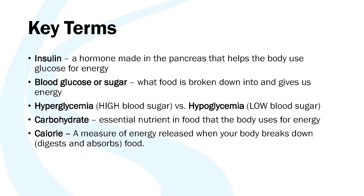Hyperglycemia is a fancy word for high blood sugar. Hypoglycemia is another fancy word for low blood sugar. A carbohydrate is an essential nutrient in food that our body uses for energy, and this will always cause our blood sugar to go up. A calorie is not really a physical thing we could hold in our hands, but it's a measure of energy — specifically the measure of energy that we get from food.